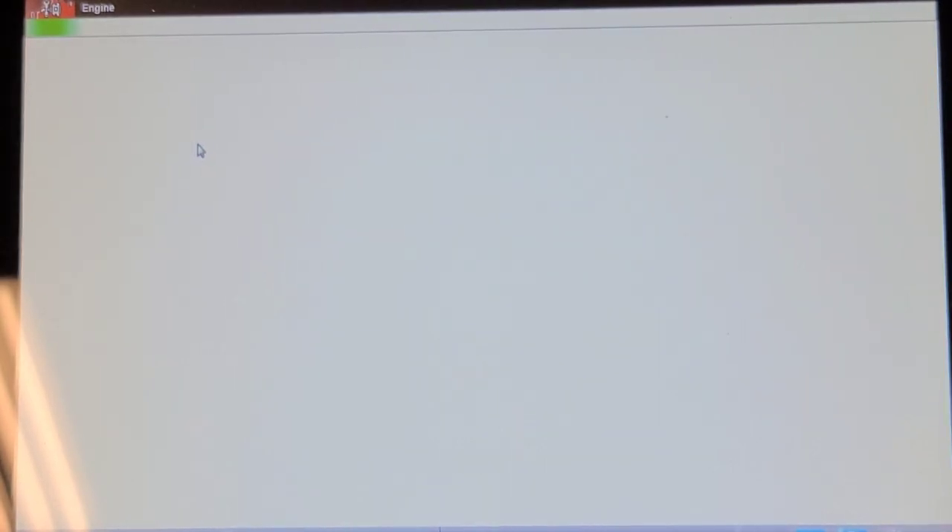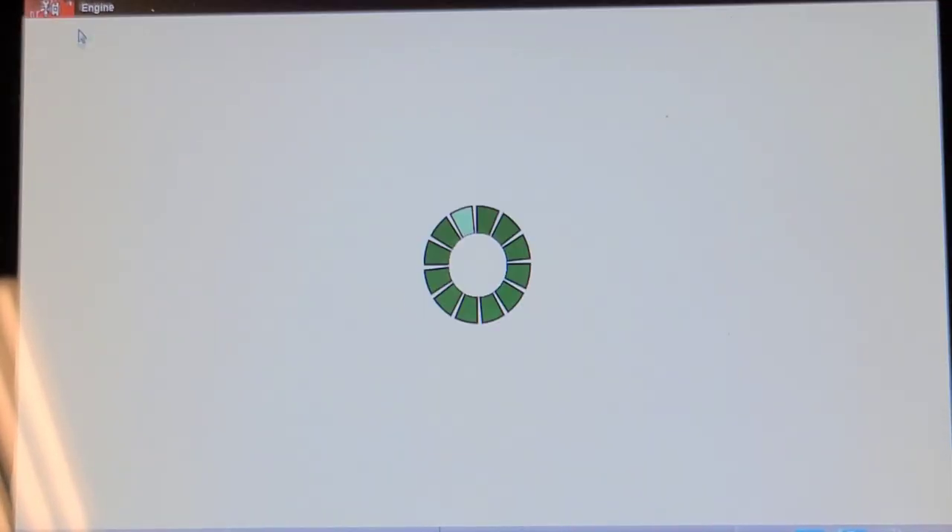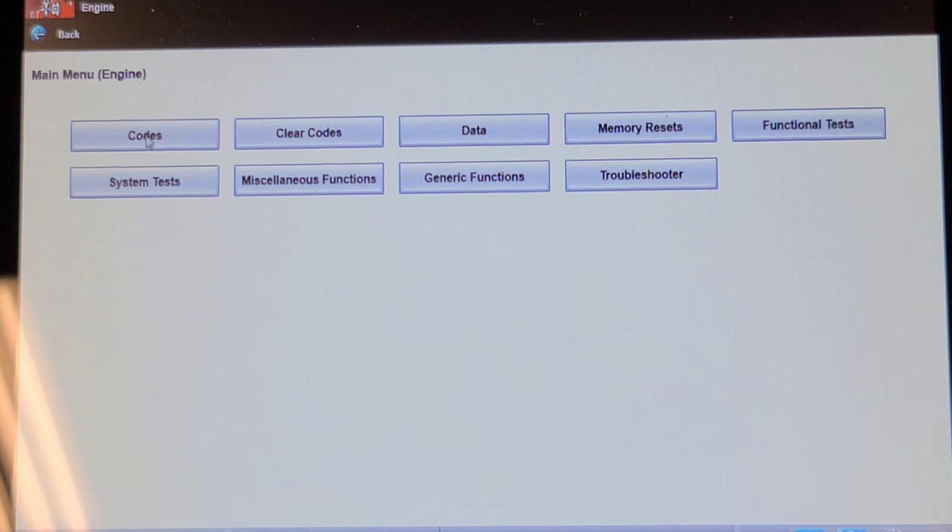Going back to read the codes - we should be good to go now. I'm 99% sure we've eliminated that short. Let's take this for a road test.